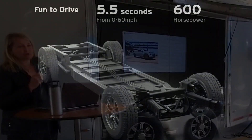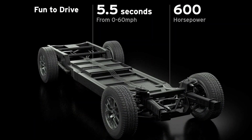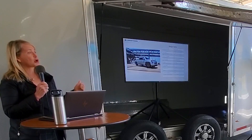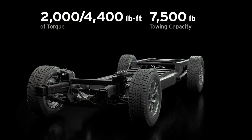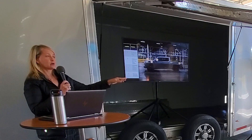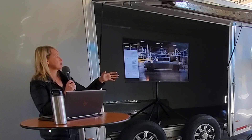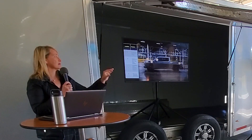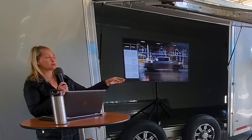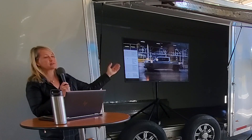It gets the equivalent of about 600 horsepower, and it goes zero to 60 in five and a half seconds. Your towing capacity is 7,500 pounds, and your payload is 2,000 pounds. The front trunk will have about 20 cubic feet of storage space, so fleet customers can use that to store tools or other equipment, which frees up the bed space.